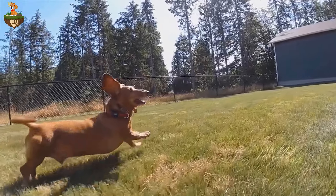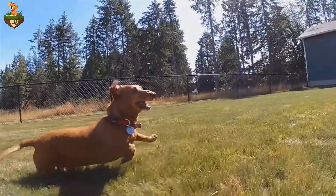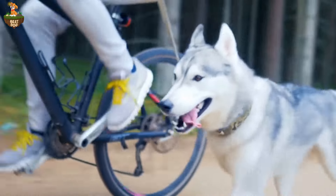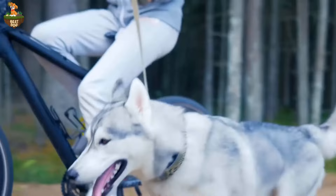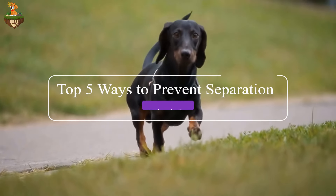Hello and welcome back to our channel. Today we're going to address a common concern among dog owners: separation anxiety. It's heartbreaking to see our furry friends distressed when we leave them alone, but fear not because we've got the top five ways to prevent separation anxiety in dogs.